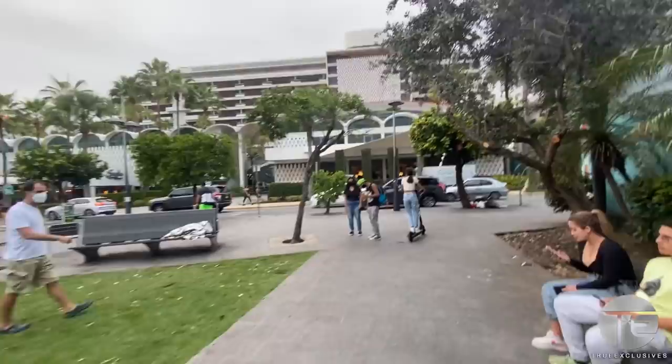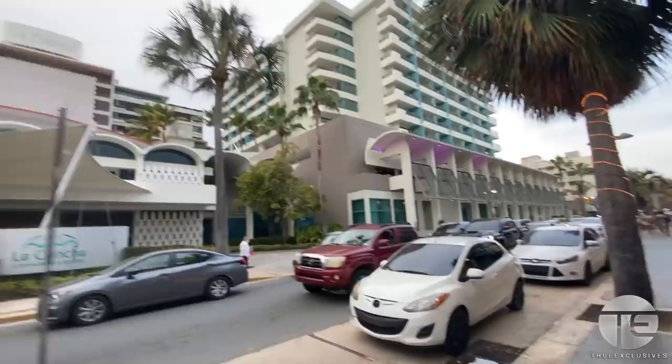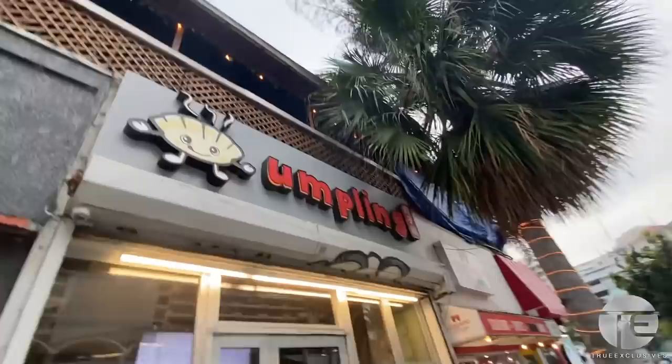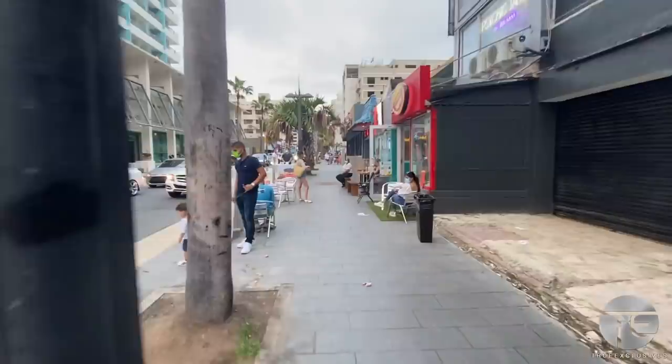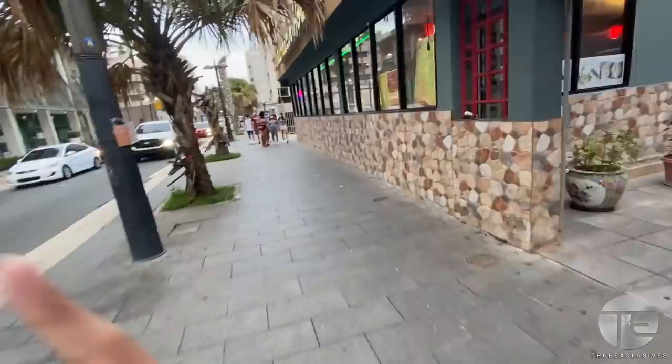This is La Concha, a Renaissance Resort Hotel — one of the more expensive hotels in Condado. Now we're hitting a bunch of restaurants: you've got Dumpling, which is Chinese; Chammies Arepas; Cream Roll Below Zero, which is like rolled ice cream; and more Chinese options.